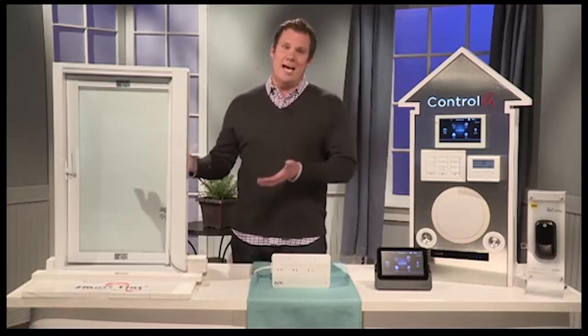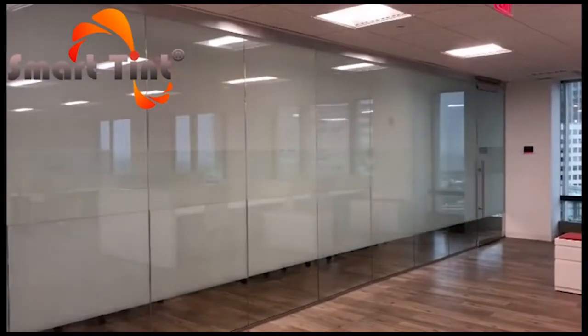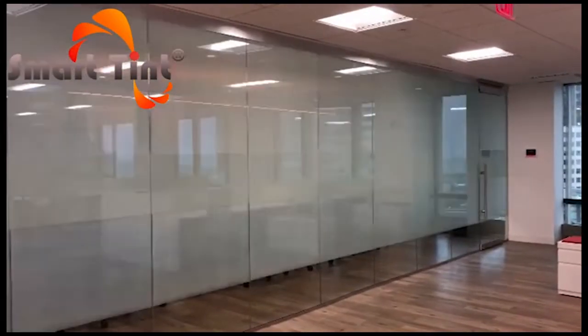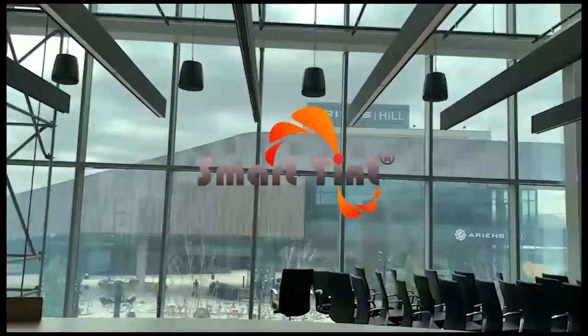You want a smart home, you got to have smart glass. Now this is Smart Tint. It's a high-tech window treatment that gives you private frosted opaque glass when it's powered off, but then when you turn it on, check it out — pure transparency, just like normal glass.